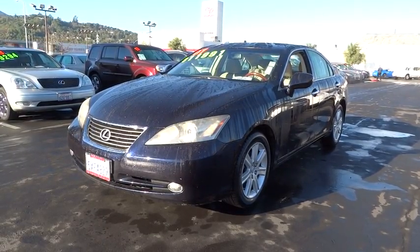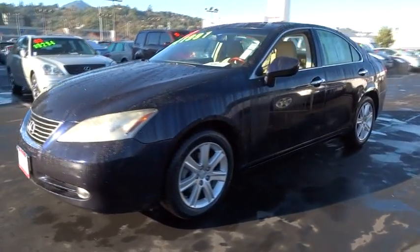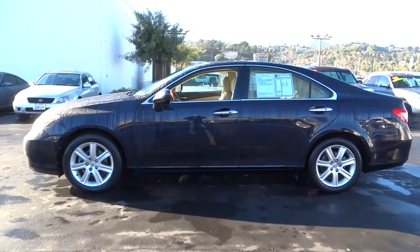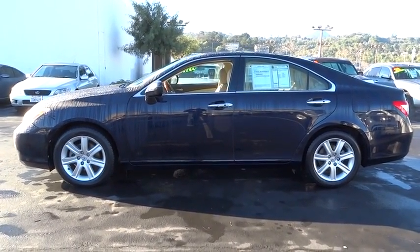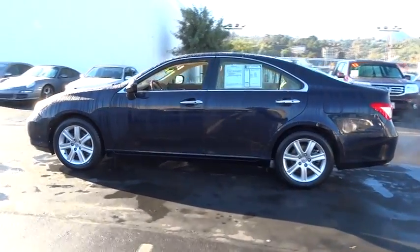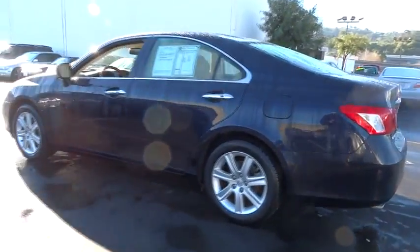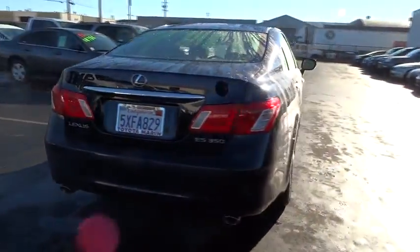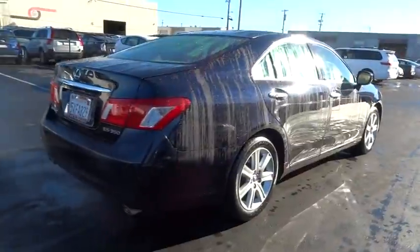The 2007 ES350. The Lexus ES350 is a sophisticated combination of distinctive styling, luxury, and smooth performance. A 3.5 liter V6 engine propels the ES from 0 to 60 miles per hour in 6.8 seconds. And the countless standard interior features transport you to a new level of luxury and convenience.